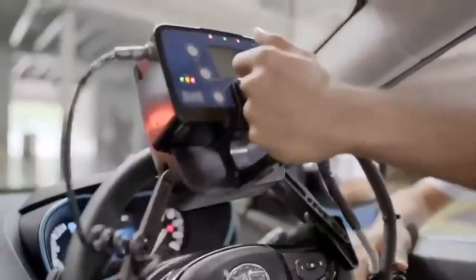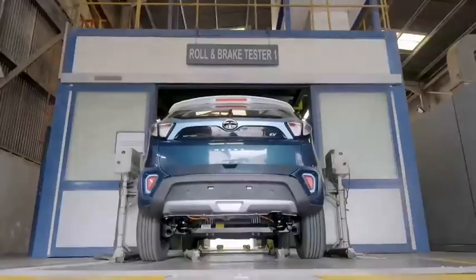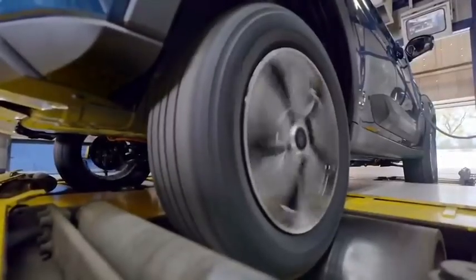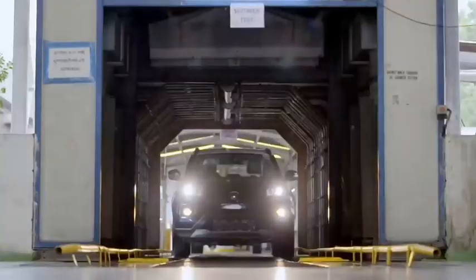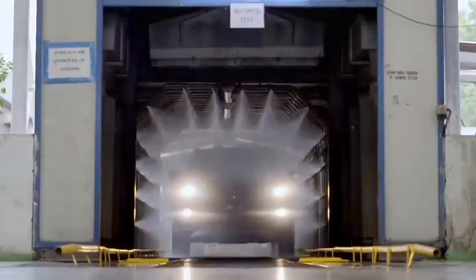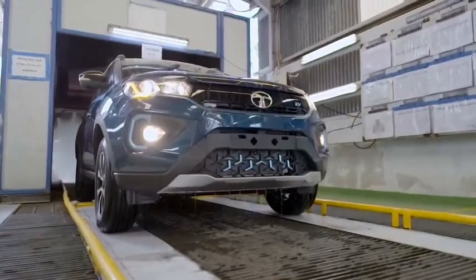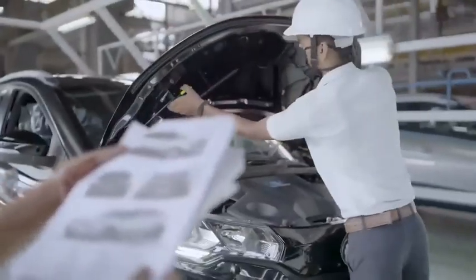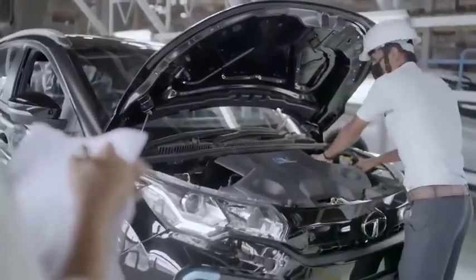A wheel alignment test ensures a smoother ride. A roll and brake test checks brake performance. A shower test then sprays the EV with water at 1.8 bars of pressure for nine minutes to ensure there is no water leakage inside the cabin. Finally, the quality assurance team ensures every tiny detail of the car is up to the mark — a total of 12 tests are carried out on every Nexon EV that rolls off the factory.